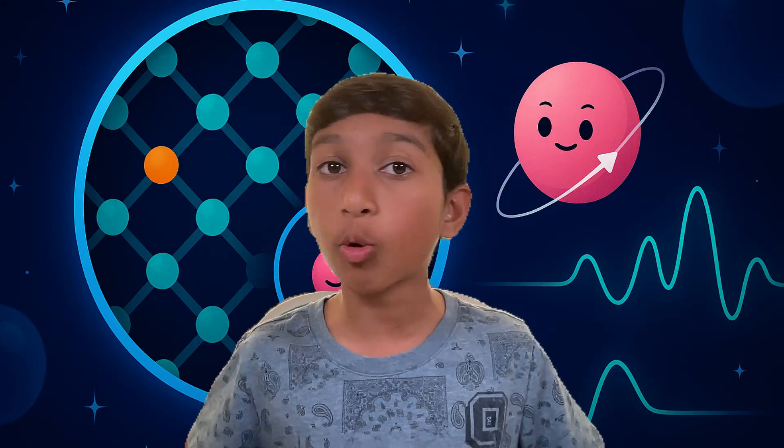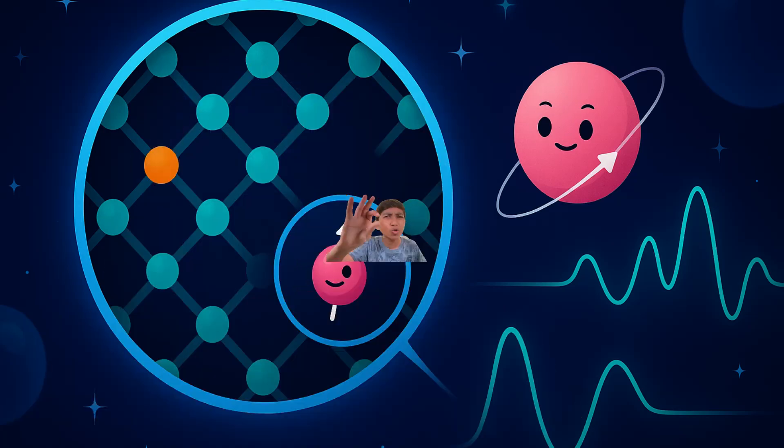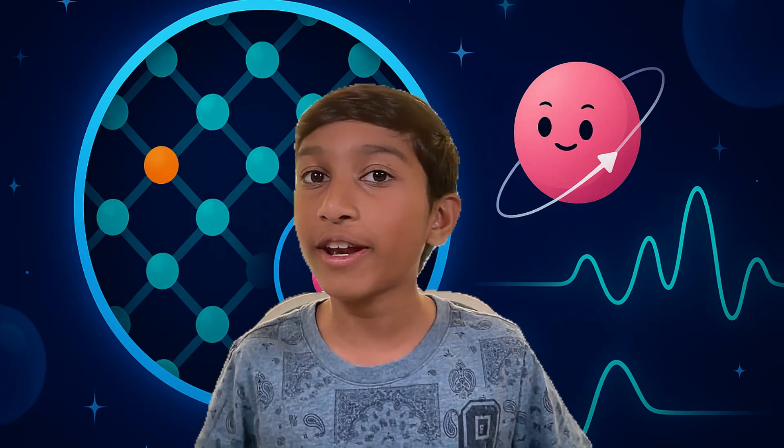This is where it gets even cooler. NV centers are part of a field called quantum memory, which stores information using the rules of quantum physics — the science of things that are super small, smaller than atoms. In the quantum world, an electron can be in more than one state at once, called superposition. This helps scientists store and process information faster than any regular computer. Diamonds are one of the few materials that can do this at room temperature, which is a big deal for making quantum computers in the future.